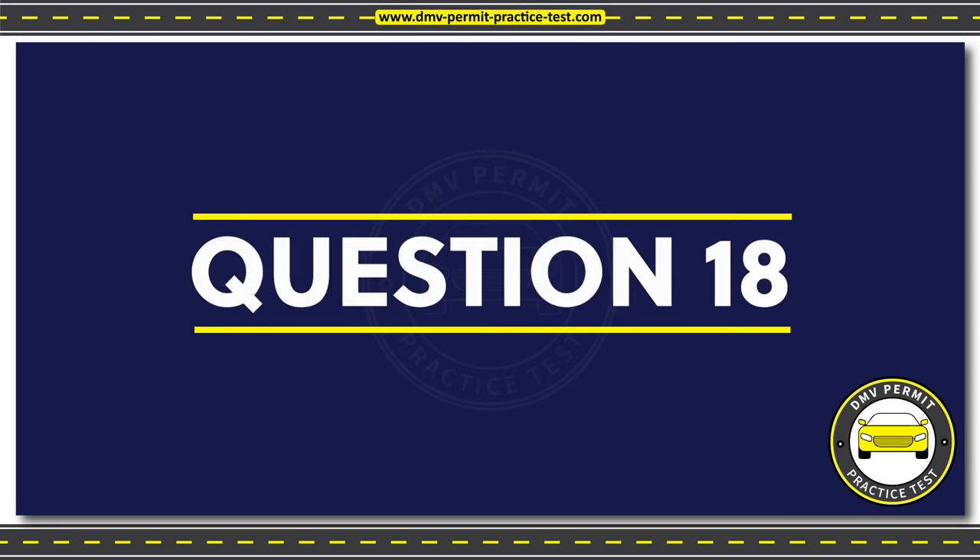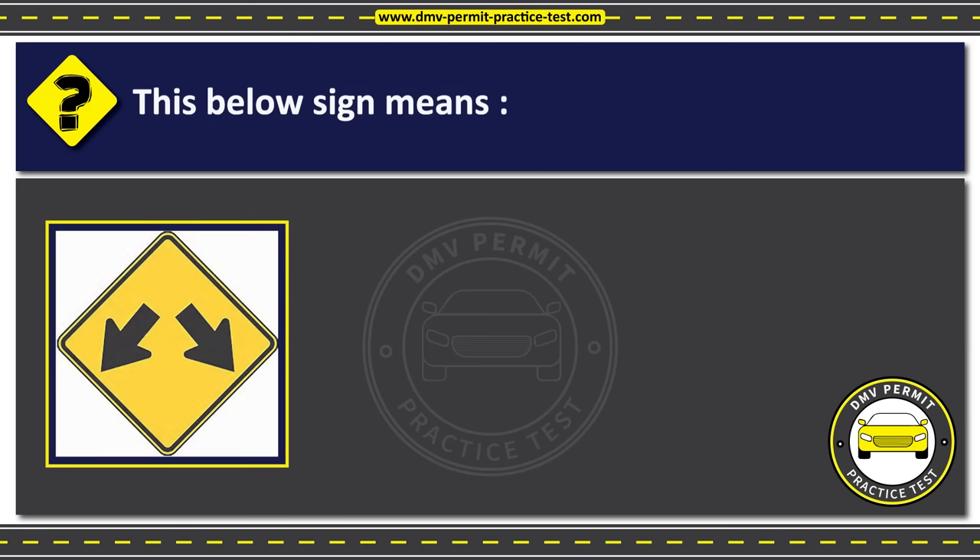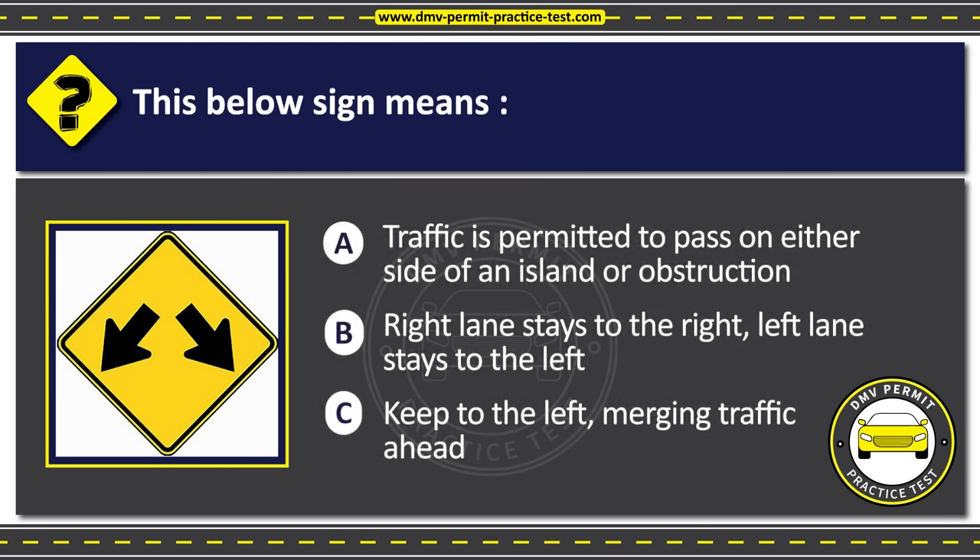Question 18. This below sign means: Option A: Traffic is permitted to pass on either side of an island or obstruction. Option B: Right lane stays to the right, left lane stays to the left. Option C: Keep to the left, merging traffic ahead. The correct answer is Option A: Traffic is permitted to pass on either side of an island or obstruction.